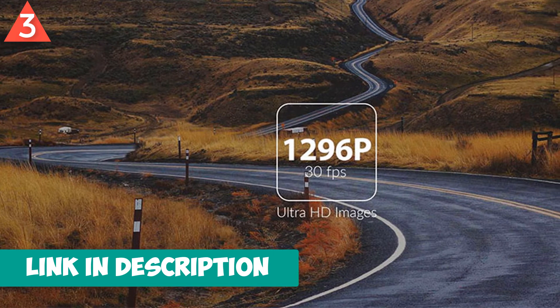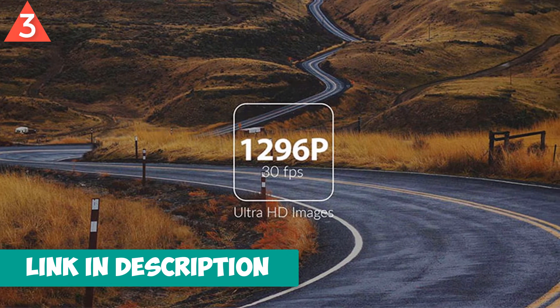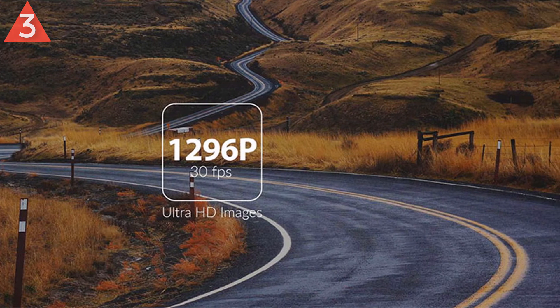2.7 inch 16:9 screen with a user friendly interface. Built-in Wi-Fi with single touch sharing.